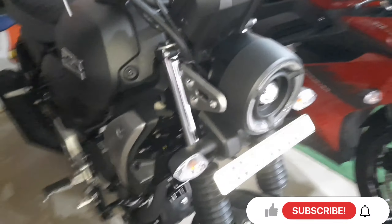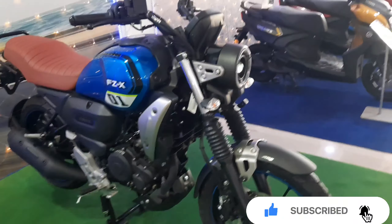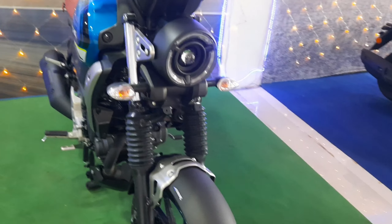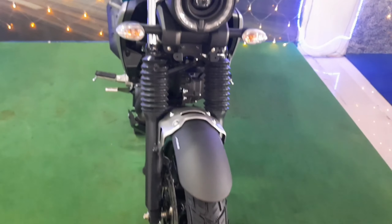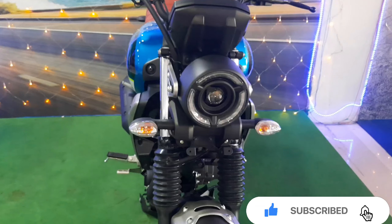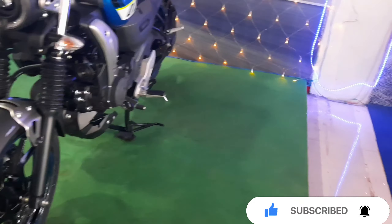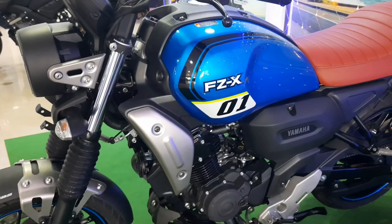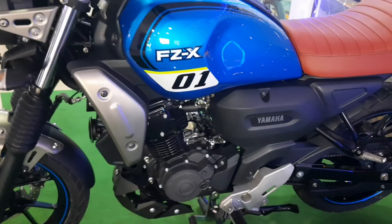As you can see here, you will get LED with DRL headlamp. It features a new design — an old school design with a new look and new features. You will get ABS with front and rear on both sides, a disc brake, and Bluetooth connectivity.